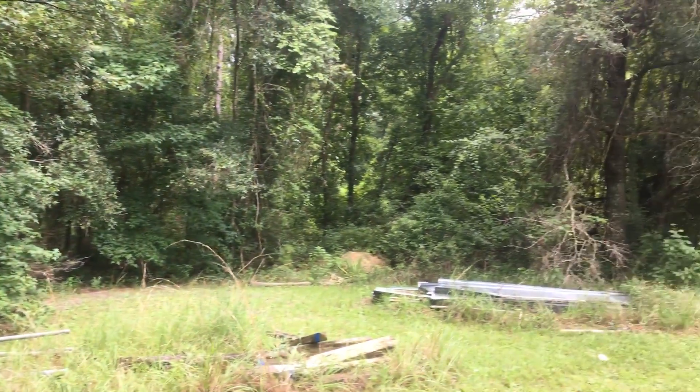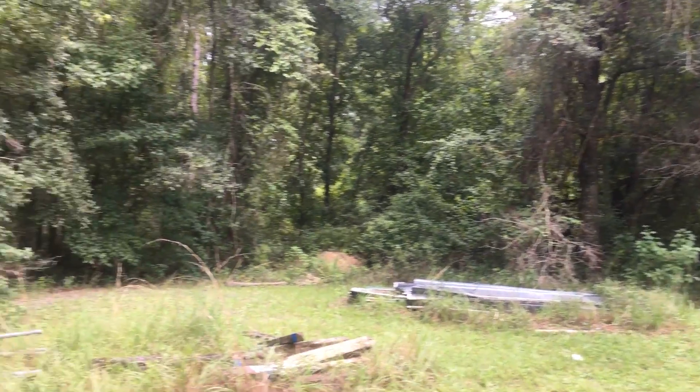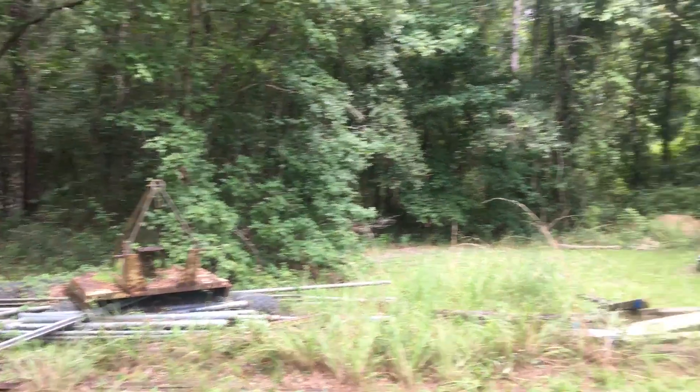This is the edge of the cemetery. I'm not sure if this is part of the cemetery or just something separate. The mowing from the cemetery comes all out to here. I figured I'd walk out here and take a look and see what was over here.